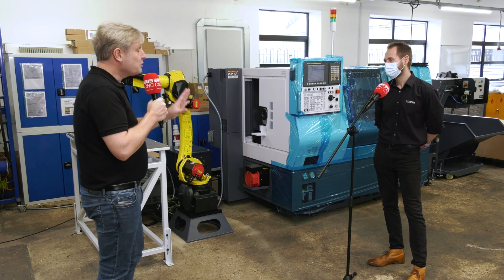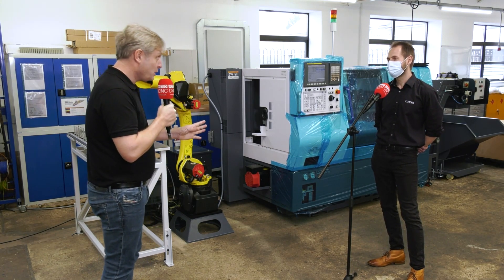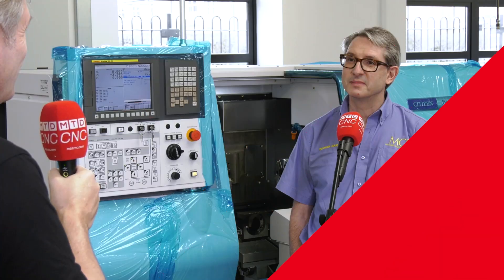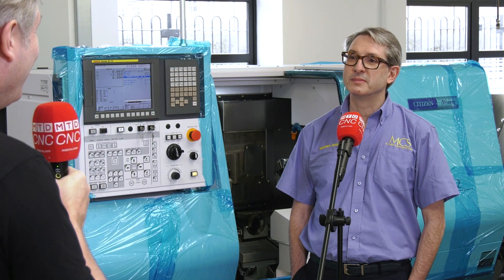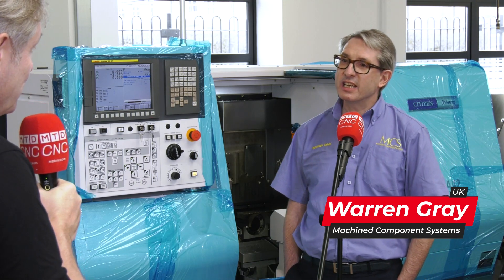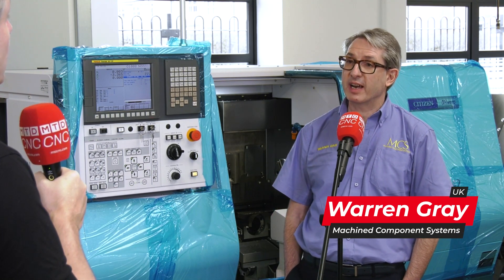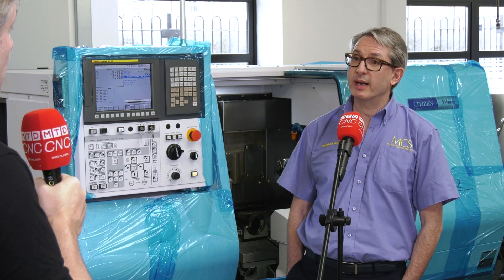I'm going to stop you there because I think what we need to do is actually speak to one of the customers you provided a solution to. Warren, this is one of the first solutions out of the Solution Centre — what have we got here? What we've got here is an innovative way of manufacturing some castings that we need to manufacture in huge volumes and in a repetitive way.